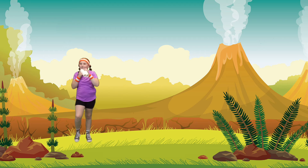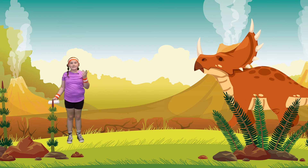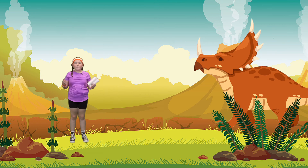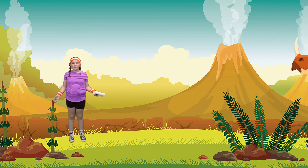Do you guys see one yet? Whoa! I see one! I think it's a Triceratops. Do you guys think it's a Triceratops? Do you guys think it's a carnivore or an herbivore? I think it's an herbivore because it's eating plants right now. The cool thing about this dinosaur is it has three horns on its head. It's so cool!